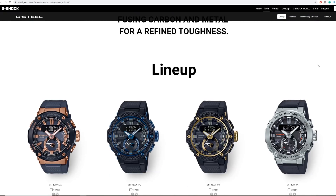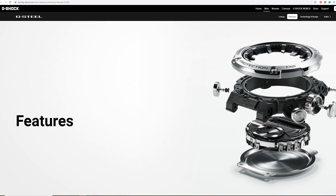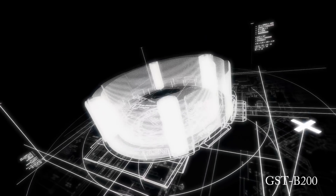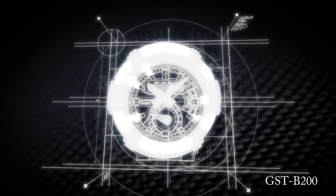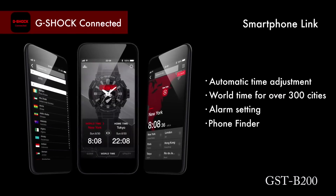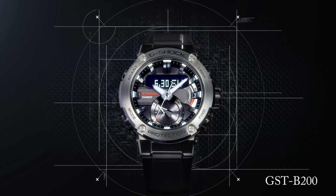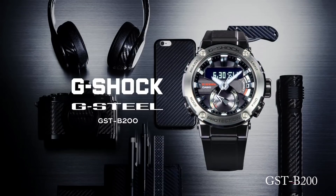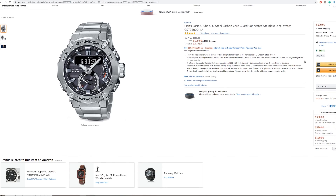The next watch is the GST-B200, part of the G-Steel line, and it's also part of the new Carbon Core Guard build for extra shock resistance. It's a bit on the bigger side at 49mm wide, but for a G-Shock that's probably more mid-range. It's an ana-digi watch, which I don't have any of either. It doesn't have any of the ABC sensors, but it's still feature-rich with stopwatch, alarm, world time, solar, and Bluetooth — although it's twice as much as the GW-B5600. Other than potentially better build quality as part of the G-Steel line, I don't think it has additional features. But the main reason I've included it is that out of all the G-Shocks I've looked at, this is the one I like the design the best, and I really like that it has a second hand, which a lot of ana-digis don't. So it's definitely a contender, if a more expensive one.